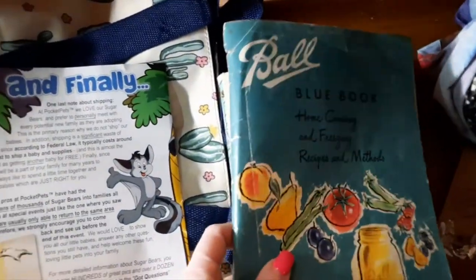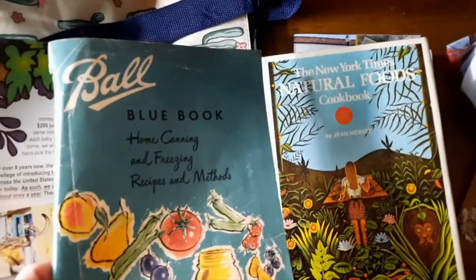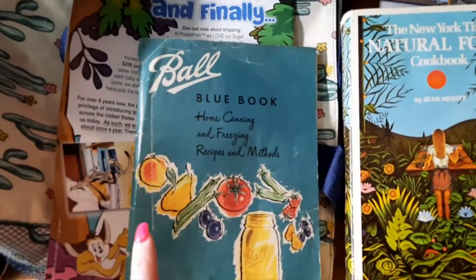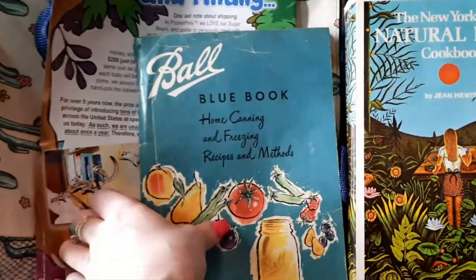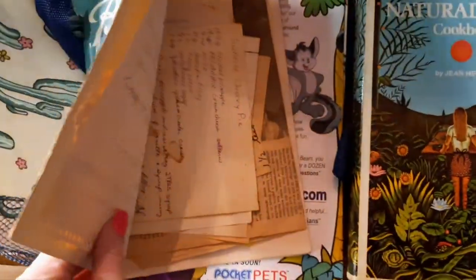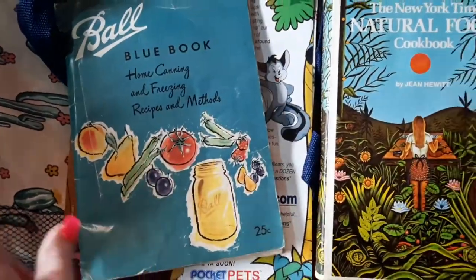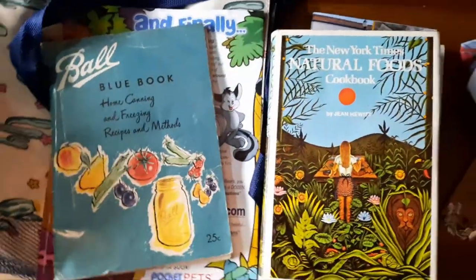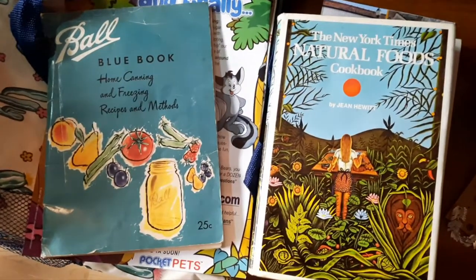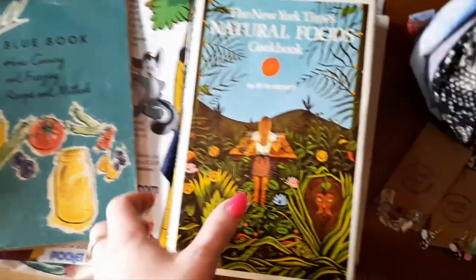I found this blue Ball canning book. We buy storage units and sell stuff online, and I found this — I'm keeping it. I was in love with it. I try not to keep much of the stuff and sell it off, but it's got a bunch of handwritten recipes in there and I love having stuff like that. I've got probably 400 cookbooks easily between my basement, garage, and kitchen.